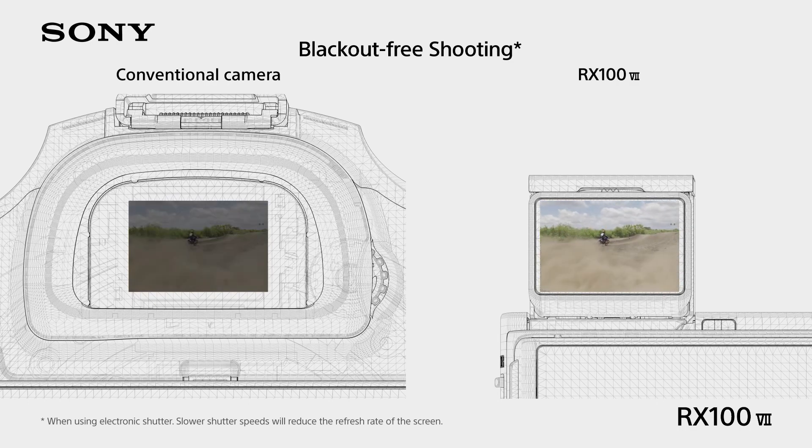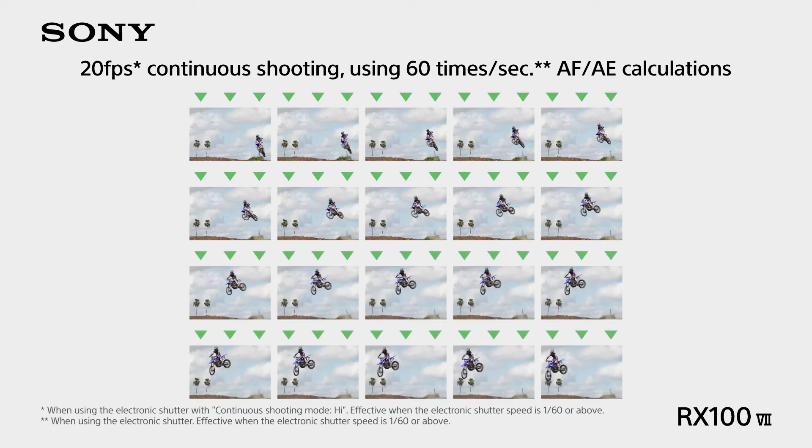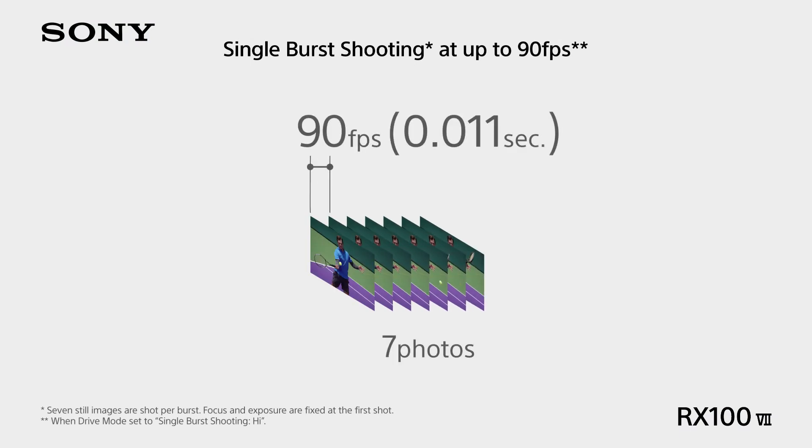Best of all, none of the RX100 VII's advanced features are thrown in your face. These features are there if you're looking for them, but if you want to sit back and enjoy an easy-to-use pocket camera, you can do it without hassle.